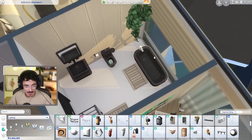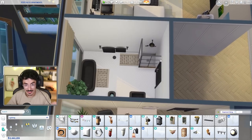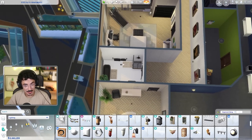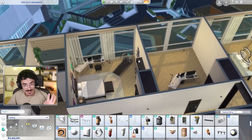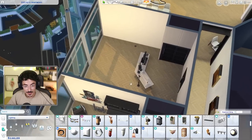I forgot to even say — I did furnish this main bathroom here as well, so it's got everything this family is going to need: showers, baths, that kind of vibe. And that is it — I'm vibing with that. I like it. So we're gonna move on to Kyla's bedroom.